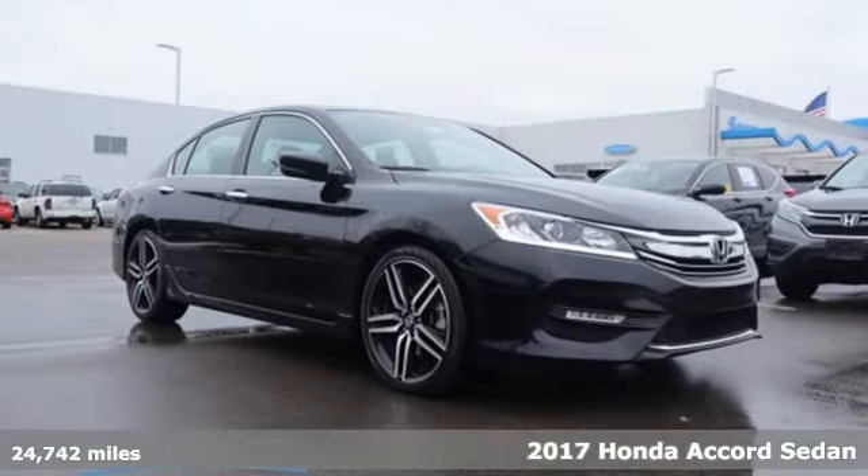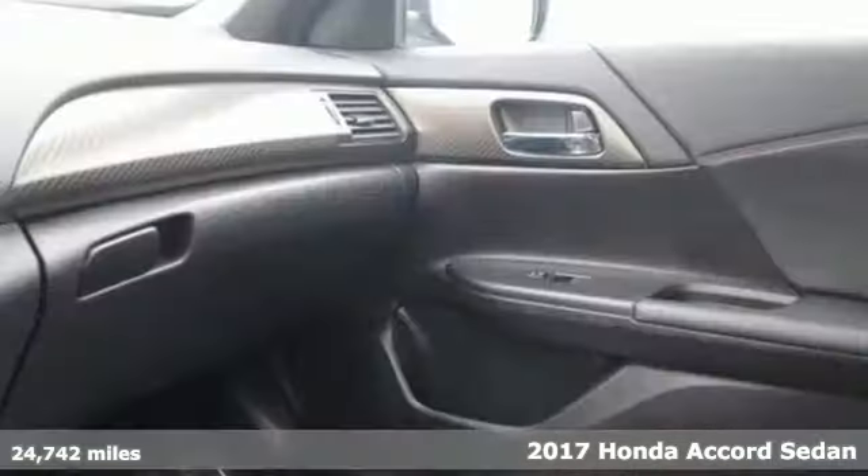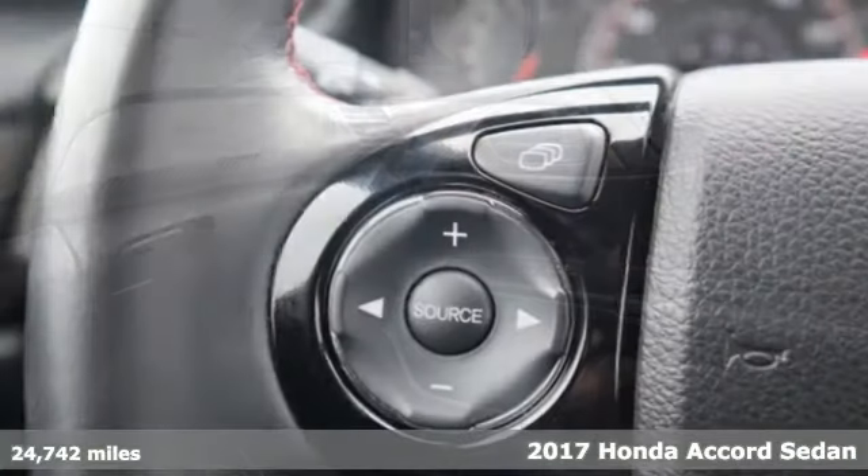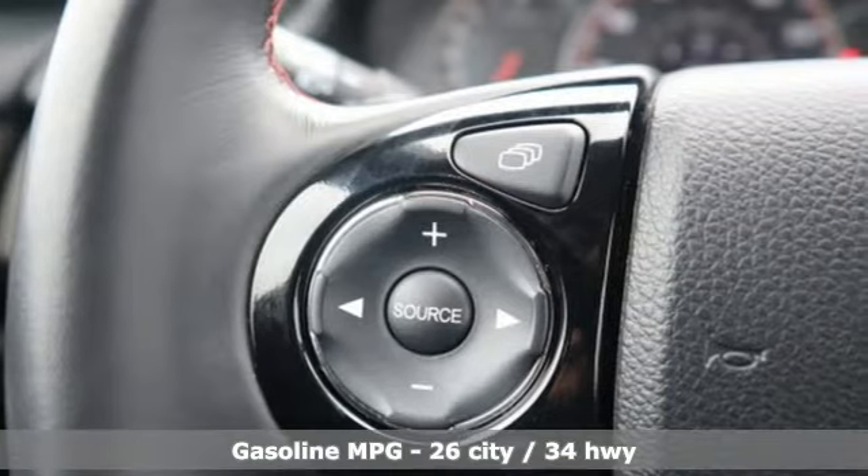It's a 2017 Honda Accord Sedan. Honda has a world-renowned reputation for reliability, and get ready for an impressive combination of features.